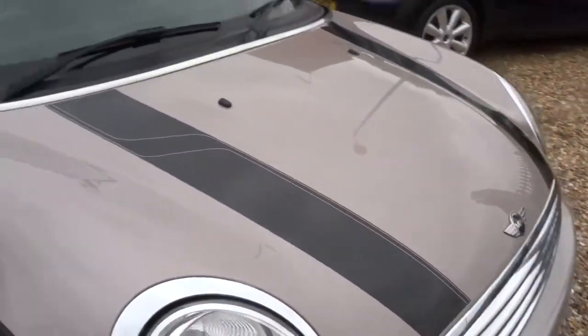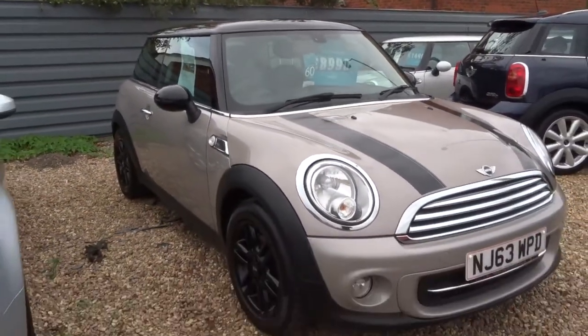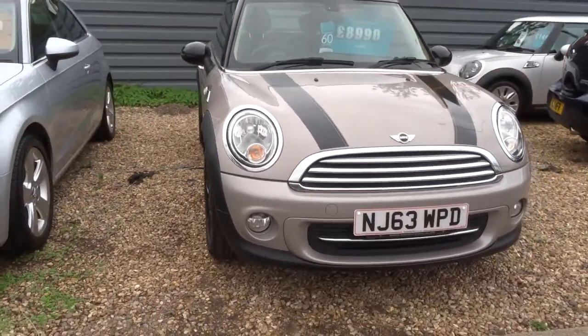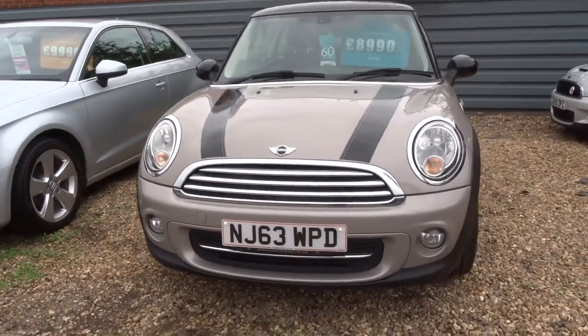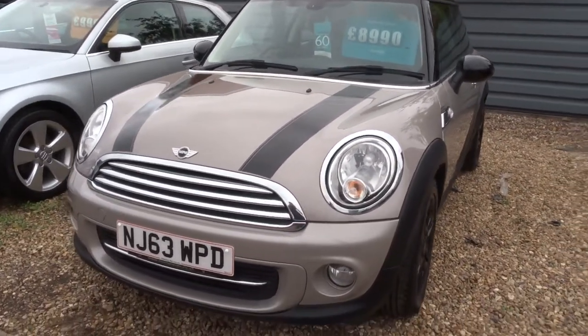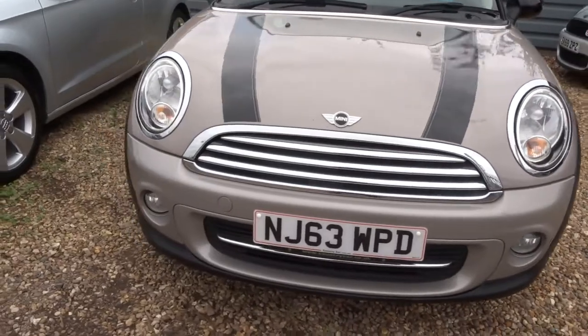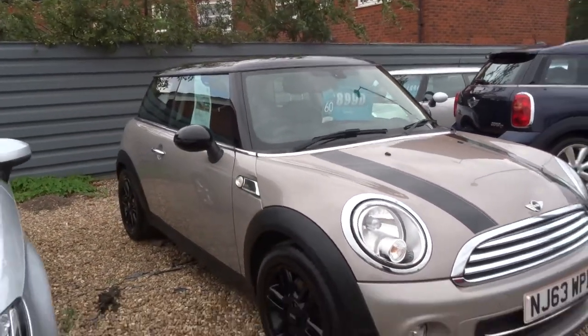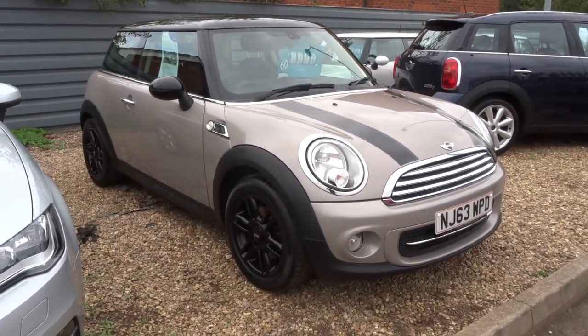If you would like to test drive this car, or if you would like to purchase it we would take a 500 pound deposit — it takes the car off sale and allows us to do any prep work. My name is Tom, my father is the other salesman, he's called Kevin. We look forward to hearing from you, thank you.